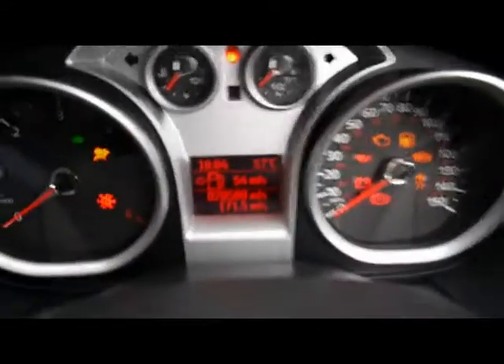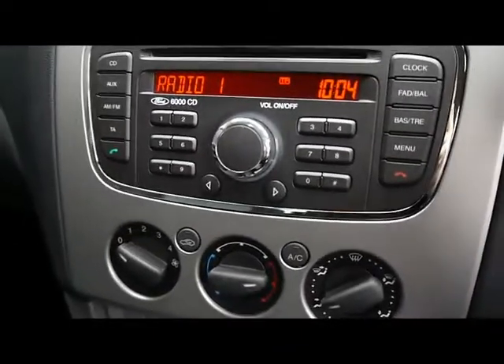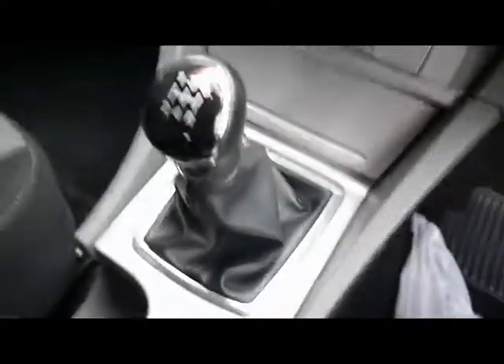The vehicle is currently on 20,000 miles. For the entertainment system you have the CD player and radio, and there's also an auxiliary input in the glove box. Air conditioning and a quick-clear front windscreen are also fitted, along with a manual gearbox.